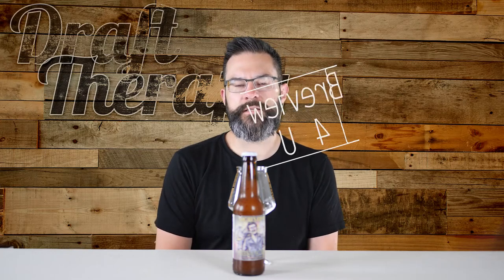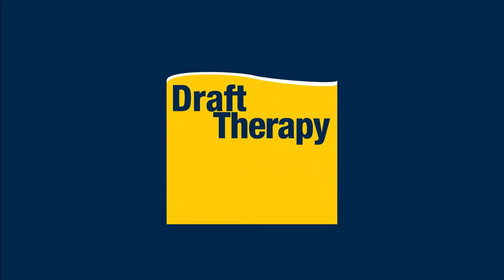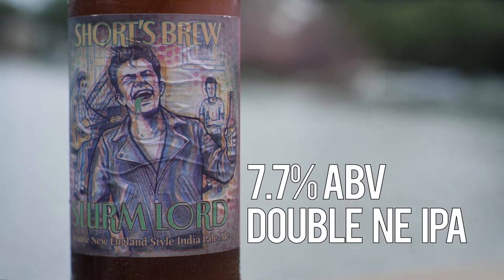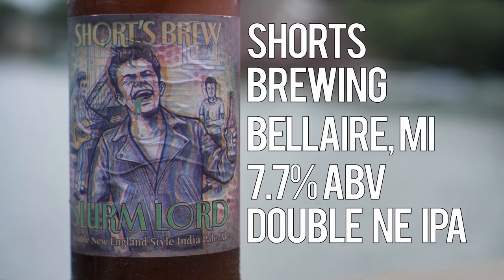Hey friends, Sean from Draft Therapy here. On today's review: first there was Slurm, and now there's Slurmlord. Slurmlord is a 7.7% double New England style IPA from Shorts Brewing Company in Bel Air, Michigan.